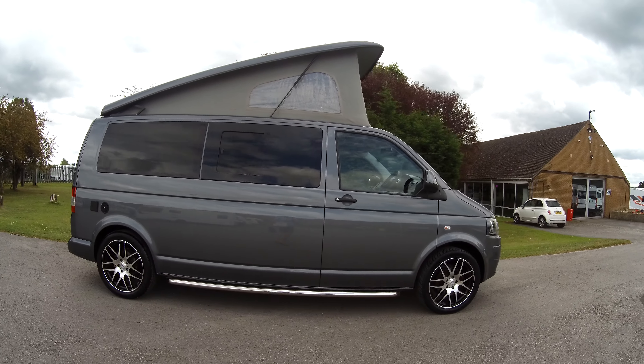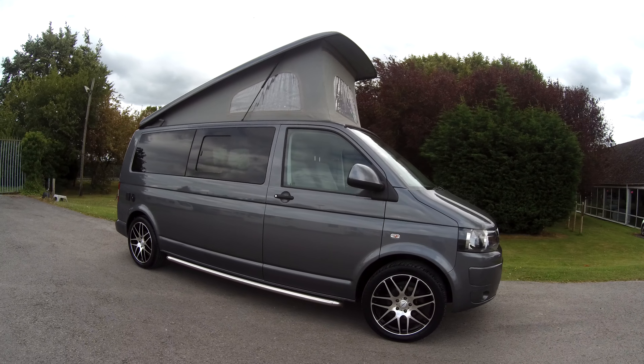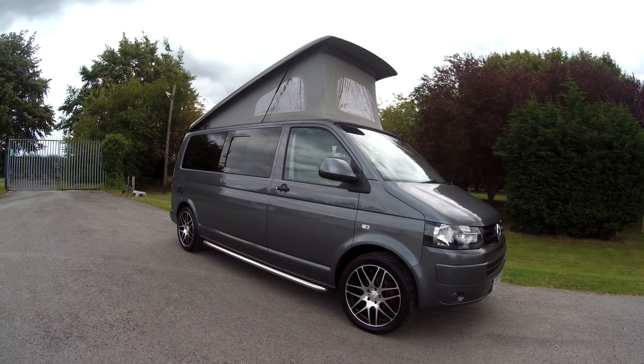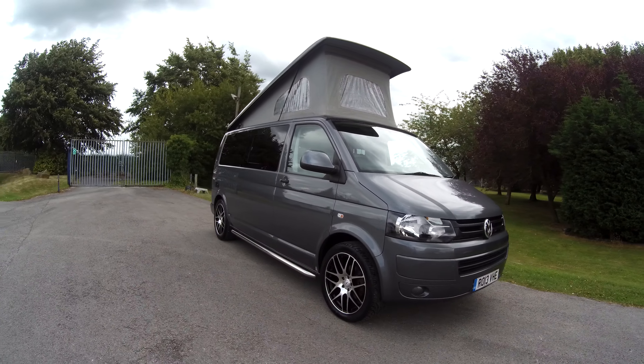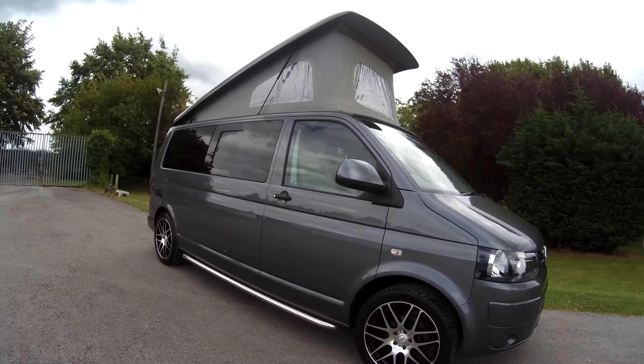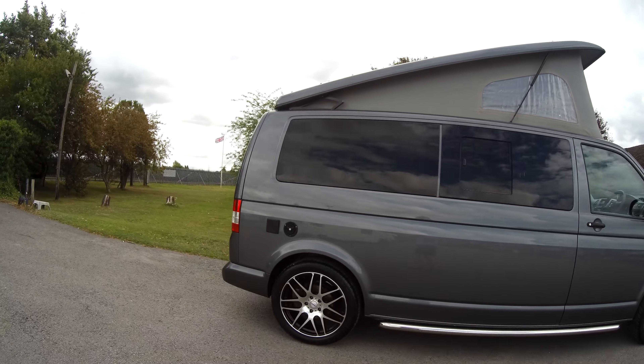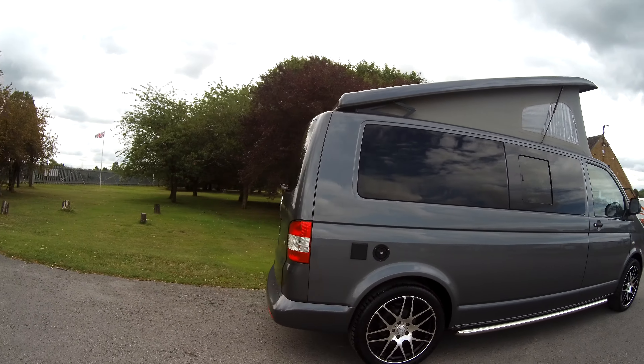Hello and welcome to John A. Mark Leisure in Hilton, Derbyshire. We have a fantastic Camper King conversion here — a Volkswagen T5. It's a 2013 registration with a low mileage; it's just coming up to 29 and a half thousand miles.